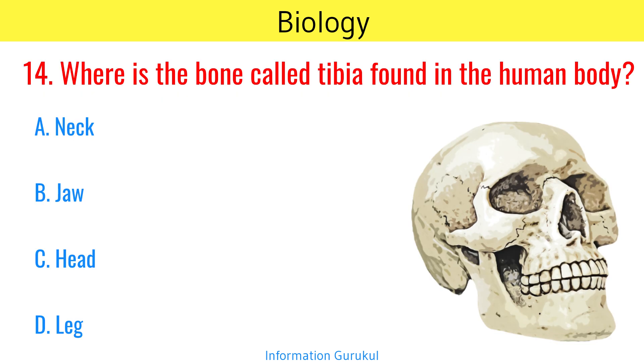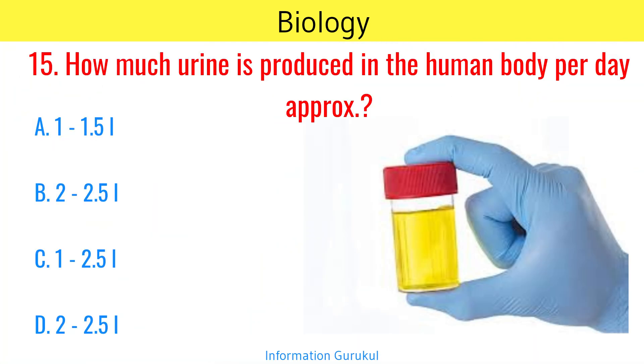Where is the bone called tibia found in the human body? Leg. How much urine is produced in the human body per day approximately? 1 to 1.5 litres.